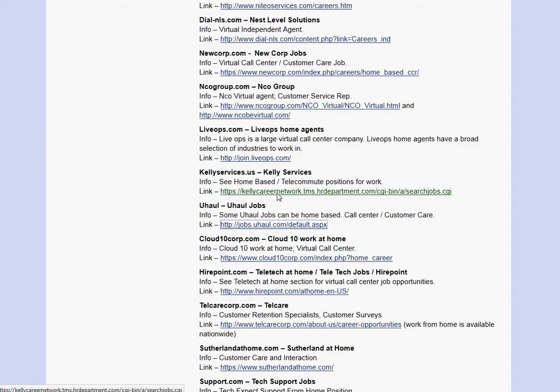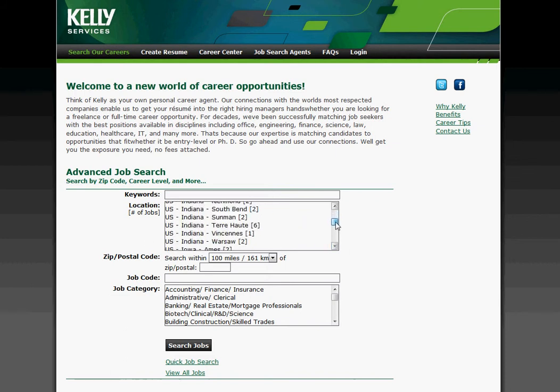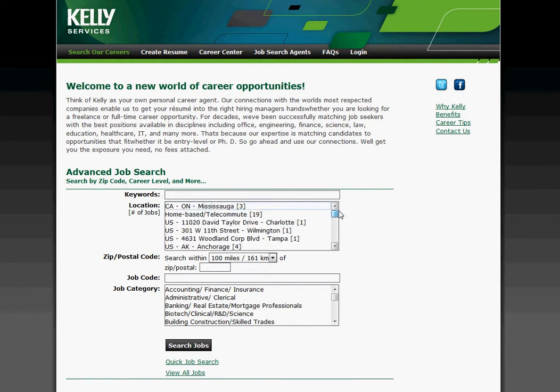Let's do one more. So Kelly Services — this is another very big one, and this one has state-based positions, so there's quite a few here. In this situation, what you want to do is look for 'home-based.' It might be in the location section. So there are 19 positions here. Or sometimes you'll have to use the description and type something like 'home-based' or 'work from home,' and that'll pull up the positions that you're looking for.